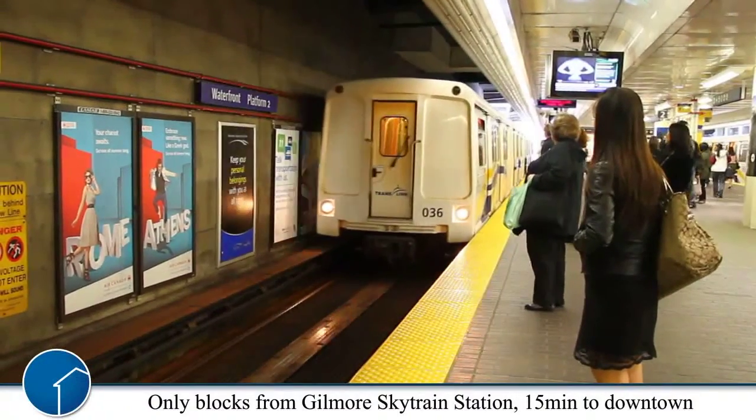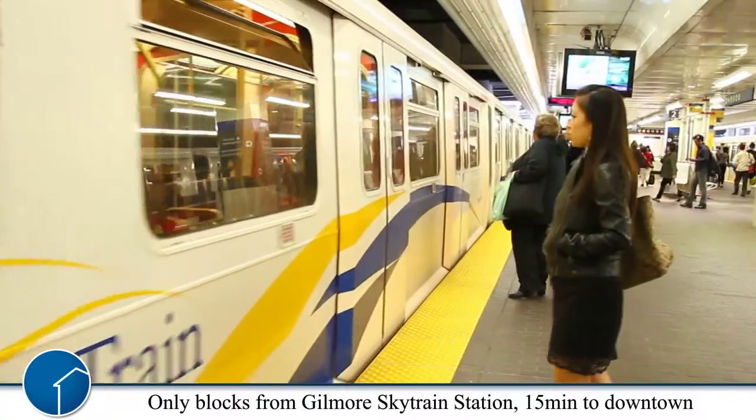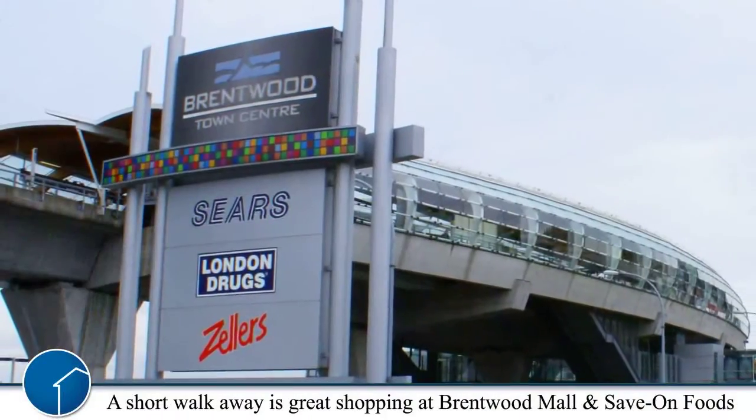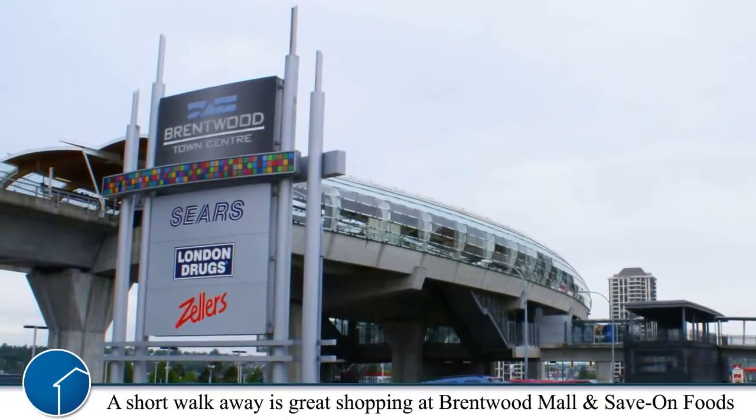Just blocks away from Gilmore Sky Train Station, a 15-minute ride to downtown Vancouver. Walking distance to great shopping at Brentwood Mall and Savon Foods. There are a lot of restaurants and shops in the local area.